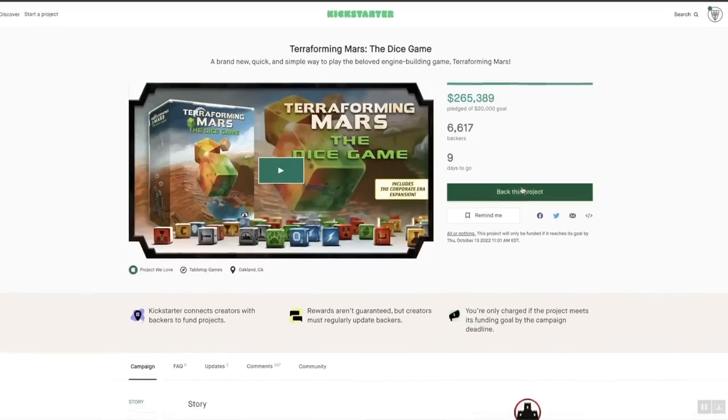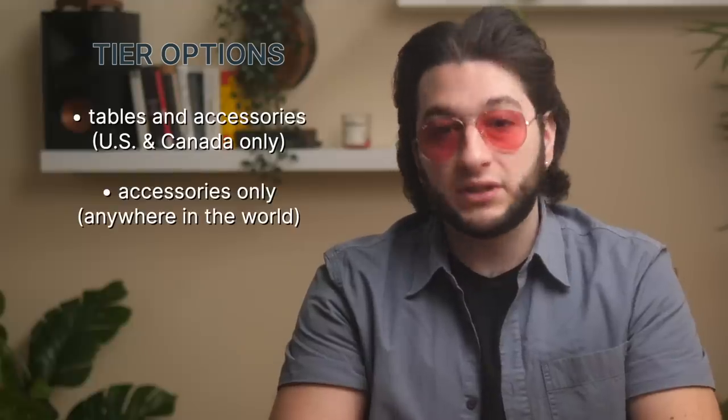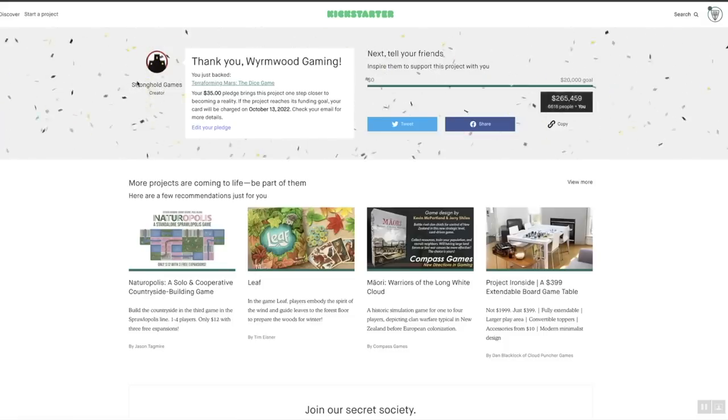Pledging for a Kickstarter is easy. Simply click Back This Project on the campaign page. We will have two major tier options: one for table orders for American and Canadian backers, and an accessories only tier which is available to people all around the world. Choose which one suits you, enter your payment information, and just like that, you are a Kickstarter backer.